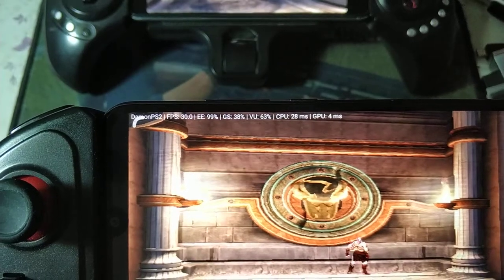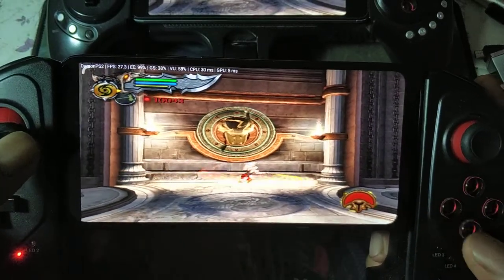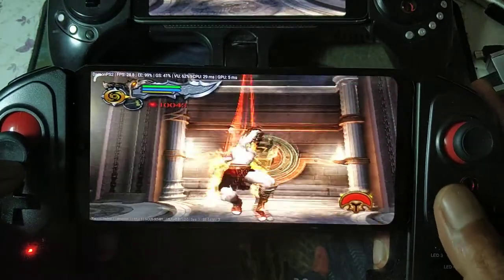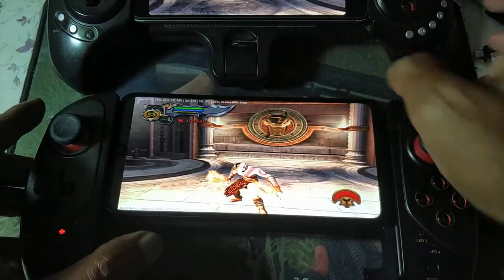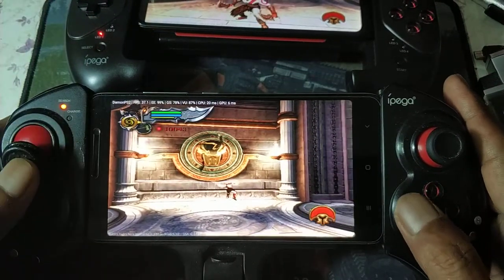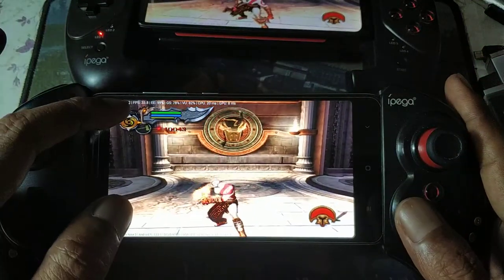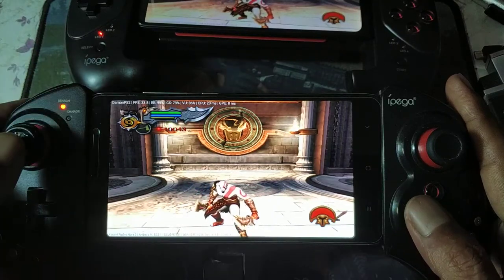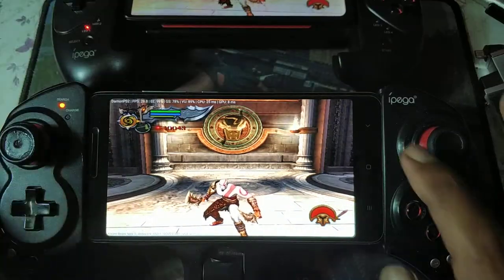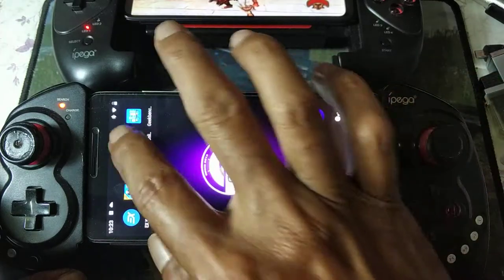The Snapdragon 632 is hovering around 30 frames. On the Snapdragon 650, the Redmi Note 3 is getting around 35 frames, then 33 to 35. This one drops to 28 frames.